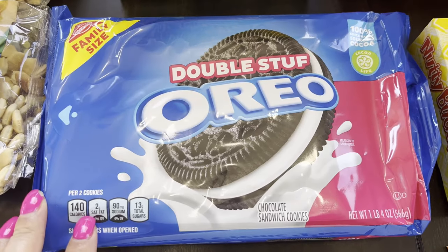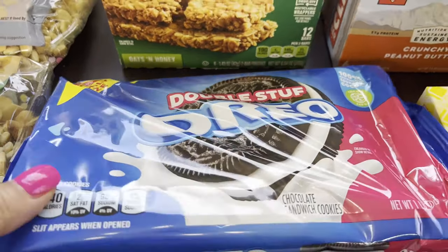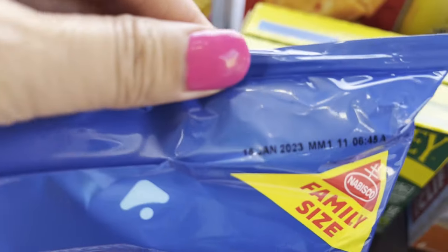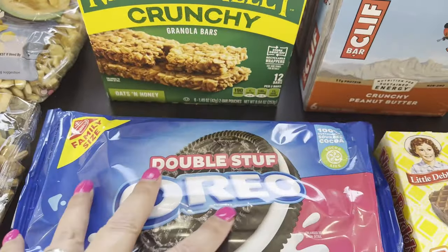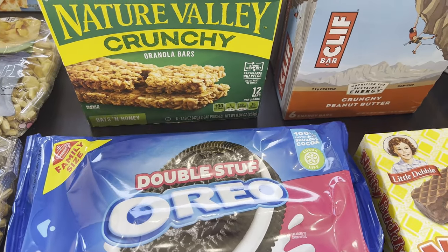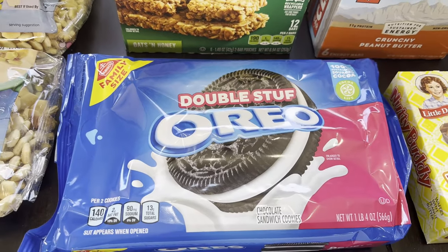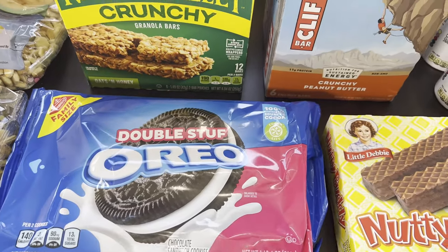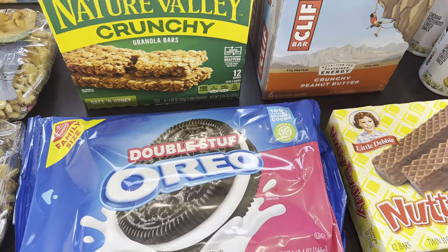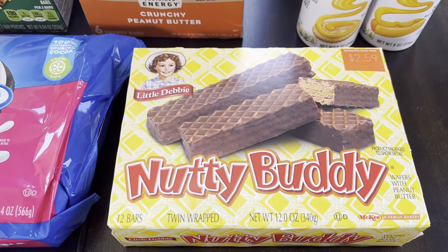For the Oreos Double Stuf family size, this is $4.28 and the expiration is January 2023. I still have Oreos from Costco — I think a couple of sleeves — so I just got this one pack. I'd rather use my Costco trips for more staples.